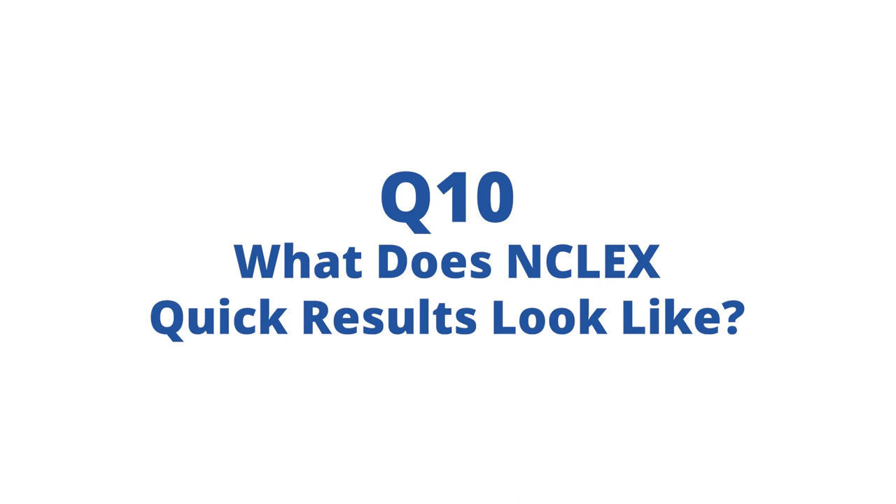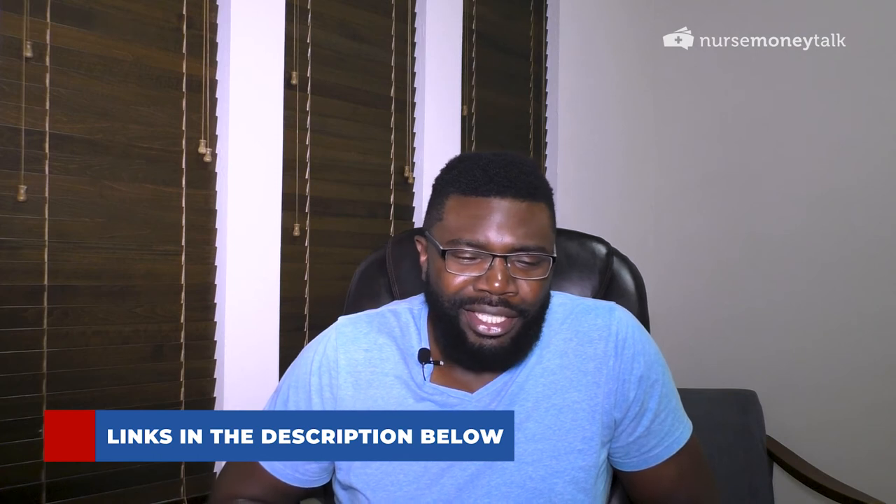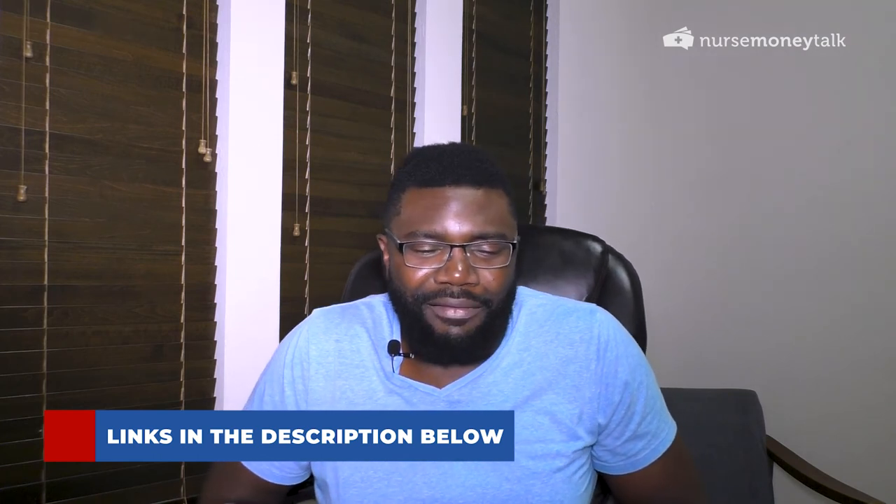What do the NCLEX quick results look like? I have a link to a video in the article below, but it's a pretty plain-looking page. It'll have the name of the exam you took and the date you took it. To the right of that it'll list whether you passed or failed, and underneath that you'll see a list of passing exams you've taken.